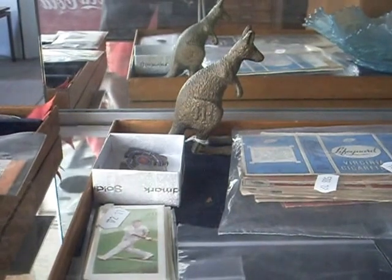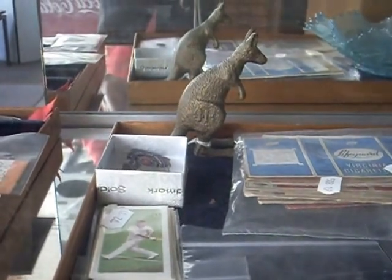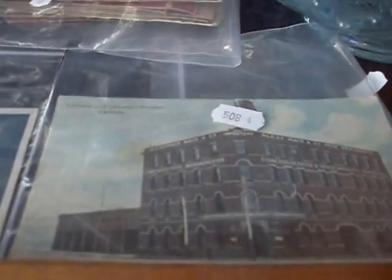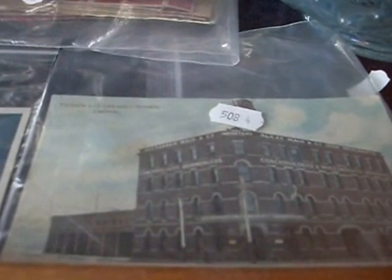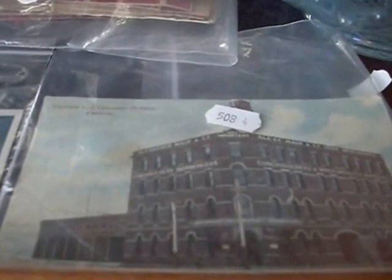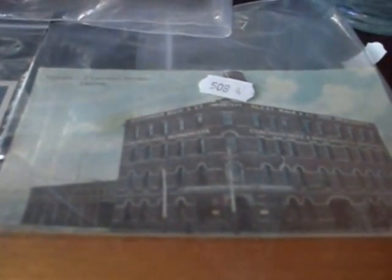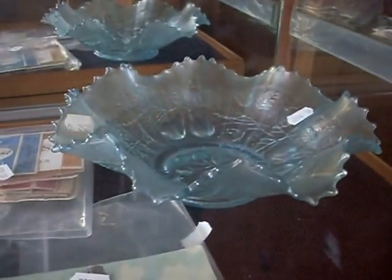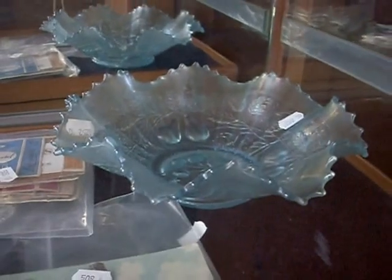Over the back there as well, but he hasn't got Geelong Works on the other side of him. This is nice — it's Alex, Mare and Co., Coach Builders and Wheelwright materials. A lovely little building postcard there from Victoria and Leicester Street in Carlton on the corner. It's a lovely, quite rare ice blue Northwood carnival glass bowl. Some fantastic risque playing cards and some lovely military postcards and ephemera.